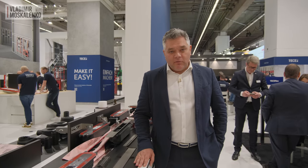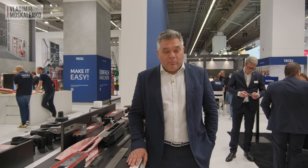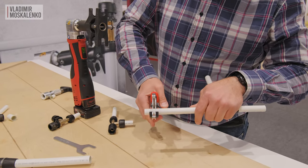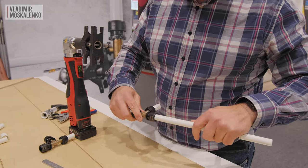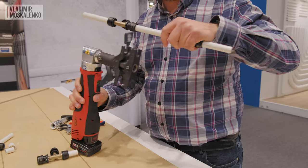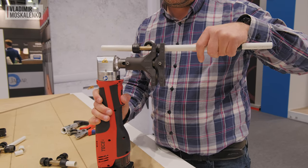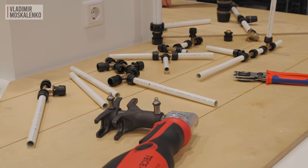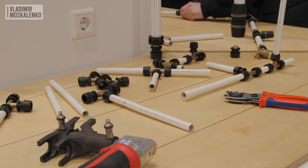Pipes are not designer products, but it is worth paying attention to their quality, because if something happens behind the wall, you have to break all the beauty. This year TESA offers a new system called Logo AX — an axial pressing system. Its advantage over the existing Logo system is that it forgives almost all mistakes. Previously you had to calibrate the pipe after trimming and chamfer it carefully before inserting into the fitting. Now you just trim it, stick it in, and everything is fine and reliable.